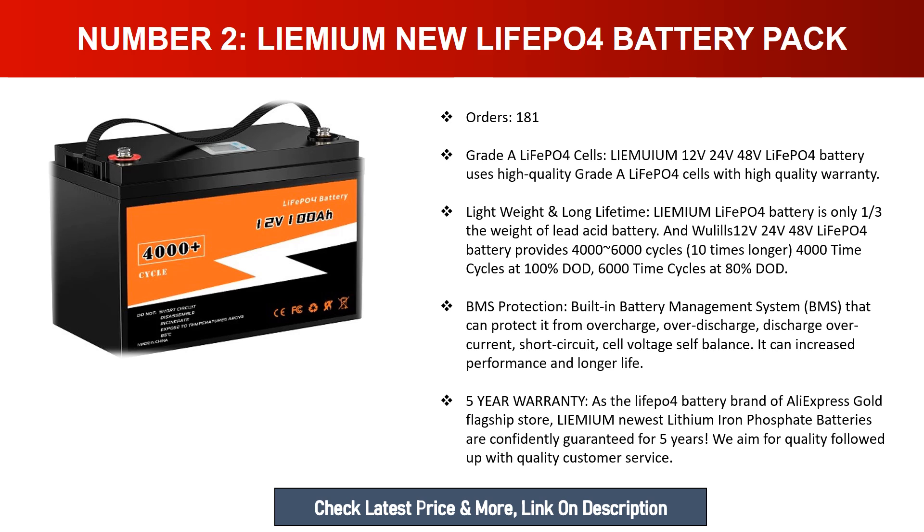The built-in battery management system (BMS) protects against overcharge, over-discharge, over-current, short circuit, and cell voltage imbalance, increasing performance and extending battery life. As a LiFePO4 battery brand from an AliExpress gold flagship store, Lemium's newest lithium iron phosphate batteries are confidently guaranteed for five years, backed by quality customer service.